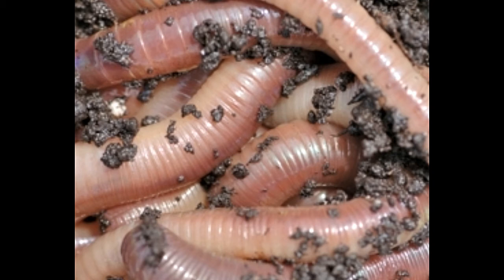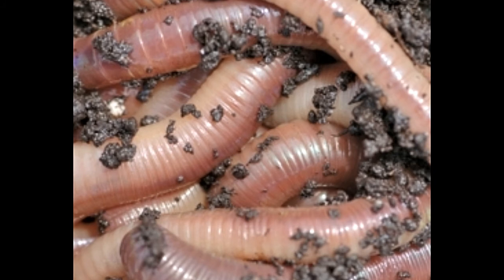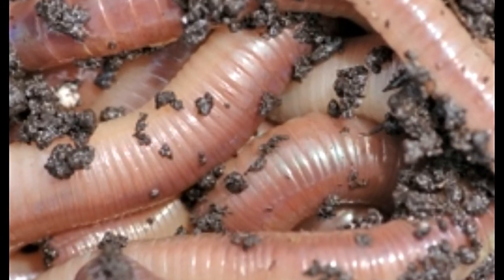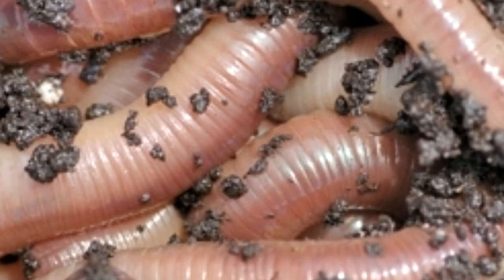Each of the segments in its body has hairy structures, known as setae, which can be extended as well as retracted, and are used for locomotion. The absence of other locomotive structures, apart from setae, enables the earthworm to burrow efficiently into the soil.